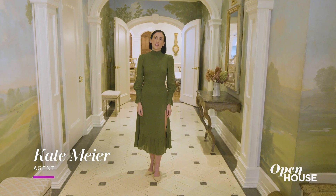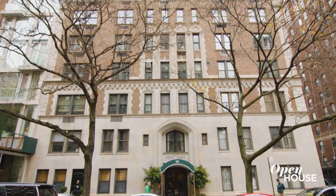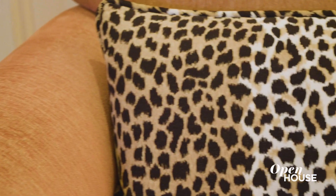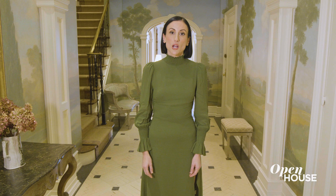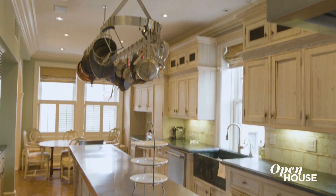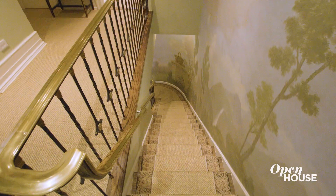Welcome to the Chateau in the Sky in one of Park Avenue's most coveted addresses on the Upper East Side. I'm Kate Meyer of Meyer Estates Adventures. I represent some of the most luxurious properties in the world, but this is a rare gem. This duplex penthouse allows for gracious living in iconic New York style — and it even holds a few secrets that I'll show you later.